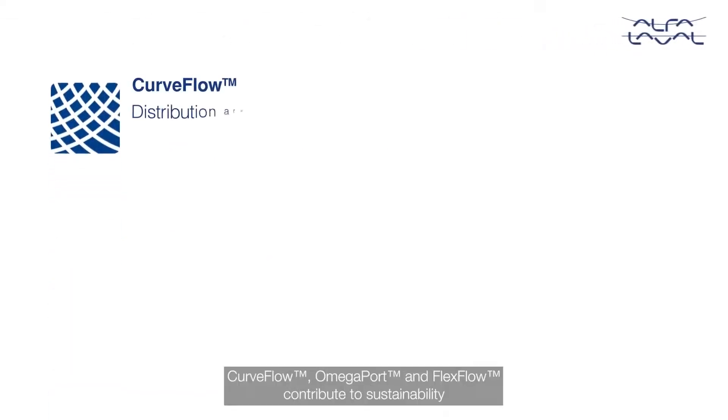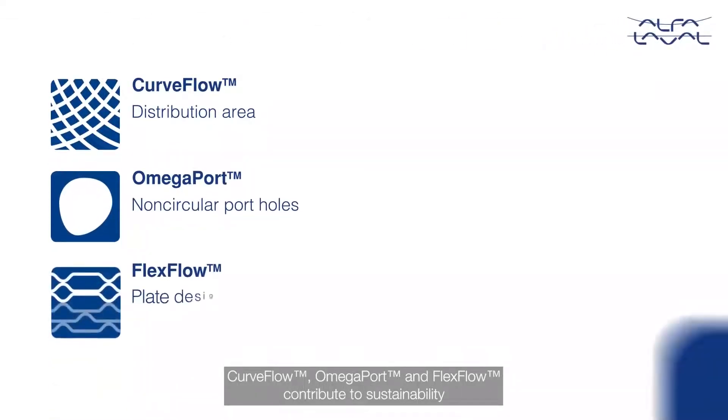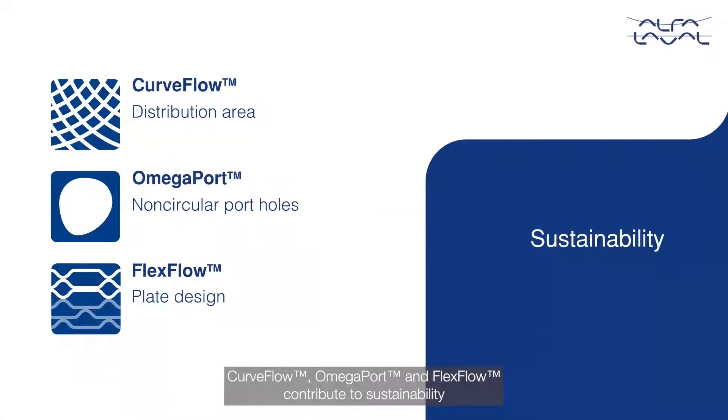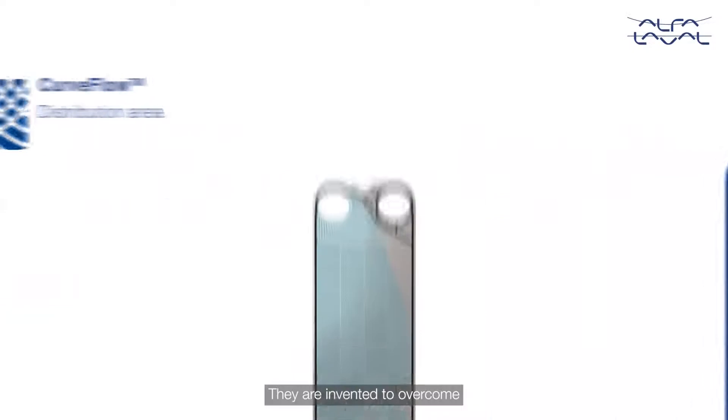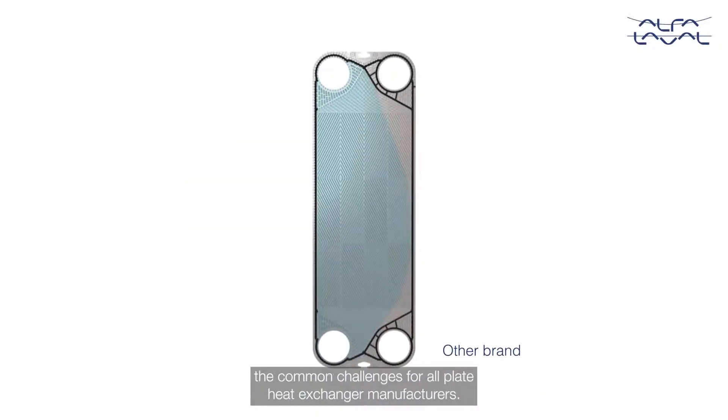Alpha Laval innovations like Curve Flow, Omega Port, and Flex Flow contribute to sustainability with reduced fouling and improved efficiency. They are invented to overcome the common challenges for all plate heat exchanger manufacturers.